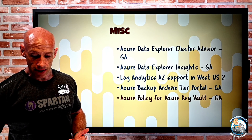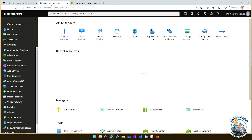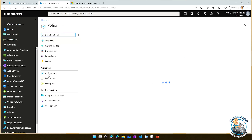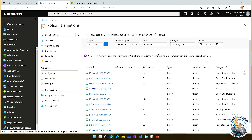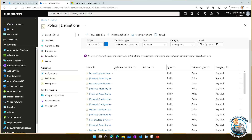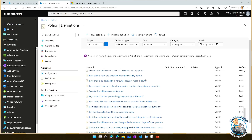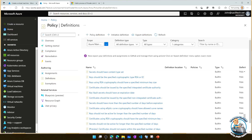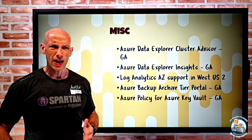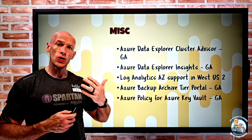Azure Policy for Azure Key Vault has gone GA, and you can see this in the portal. In Azure Policy under definitions, if you filter by the Key Vault category, there's a whole bunch of policies available — controlling things like key types, key size, and validity. Key Vault is so important now since more and more workloads bring their own keys for encryption. Policy is the way to enforce correct configurations, such as key rotation and right settings, so definitely leverage it.